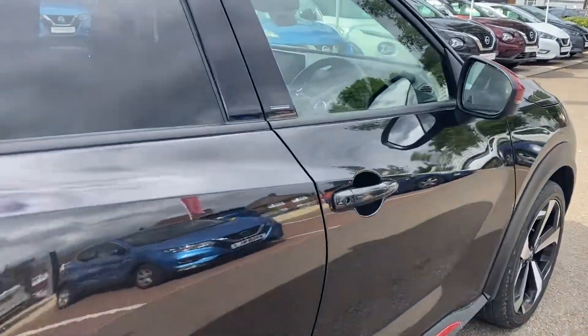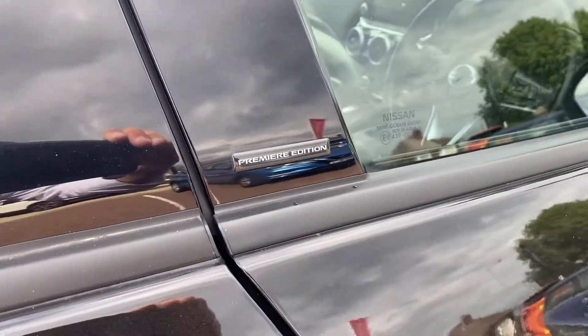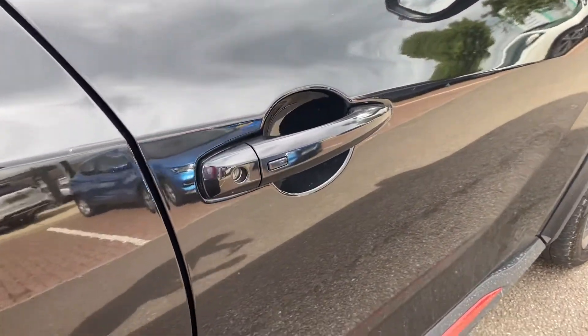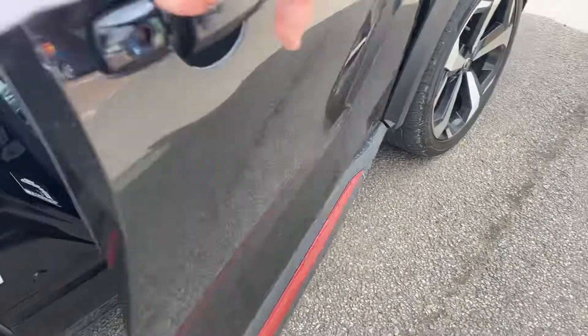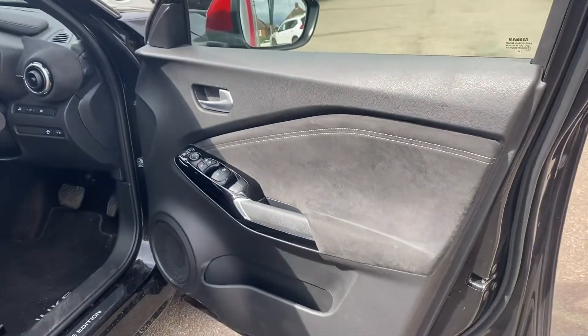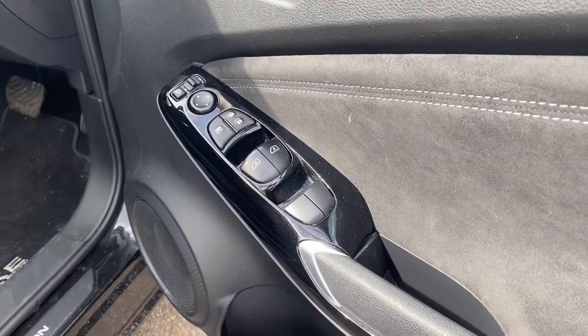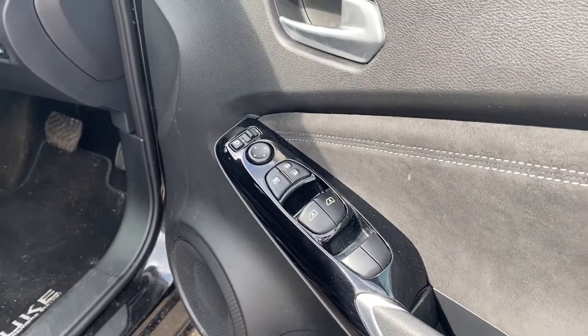As you're coming up to the door, you're reminded of course that this is the Premier Edition. On the door you've got a button to unlock and lock the vehicle, obviously as long as the keys are on your person. Suede-lined doors, four-way electric windows, with your electrically adjustable and heated wing mirrors.